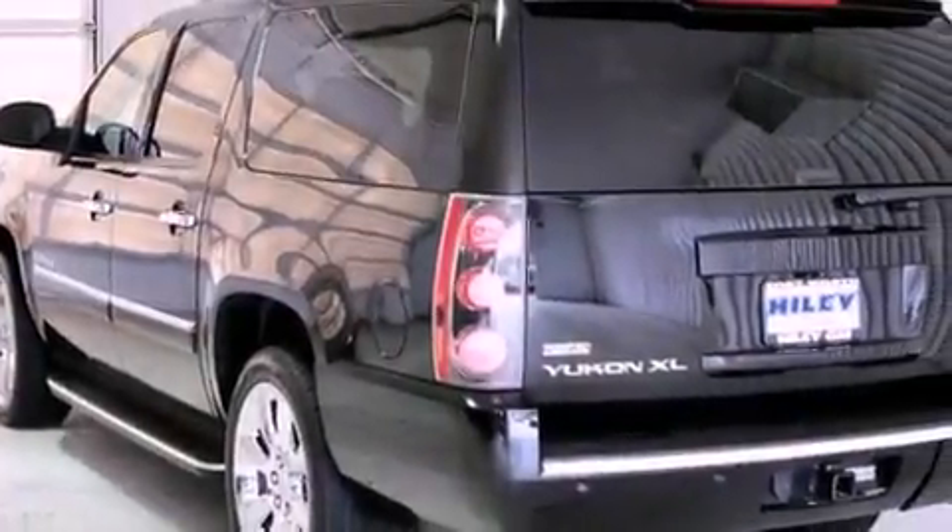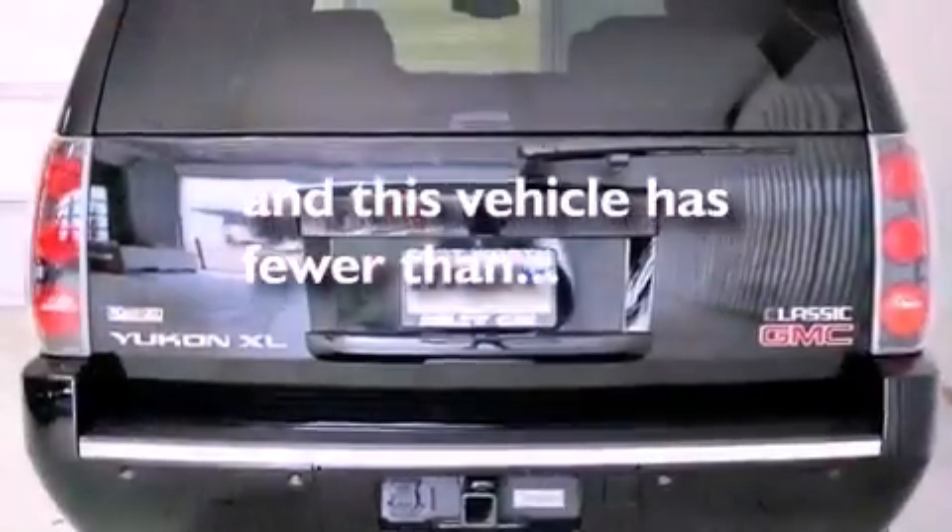Additional features include performance tires, running boards, an anti-lock braking system, a power rear liftgate, and this vehicle has fewer than 69,000 miles on the odometer.